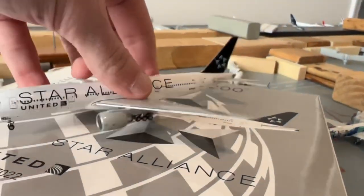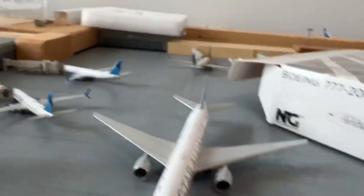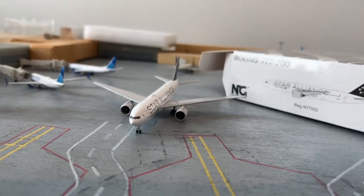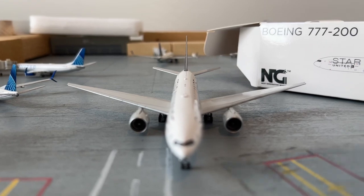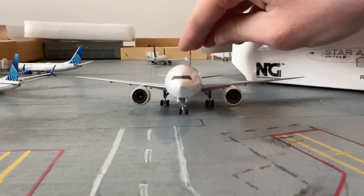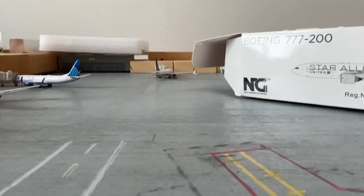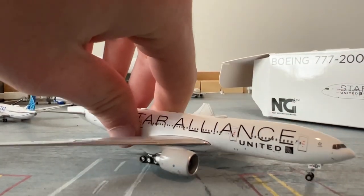Absolutely beautiful — beautiful mold, actually. The wings have the right dihedral — not too much, like some other manufacturers. The engines are beautiful — beautiful details. You got the cargo doors on the right side here. Oh yeah — that's beautiful. All the paint is really nice, just like normal NG quality.